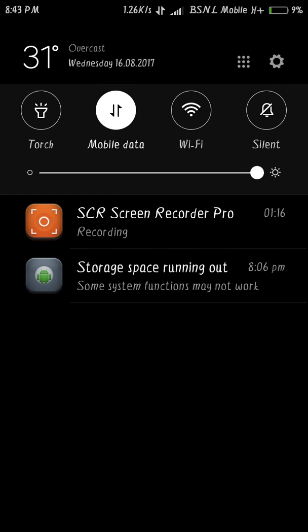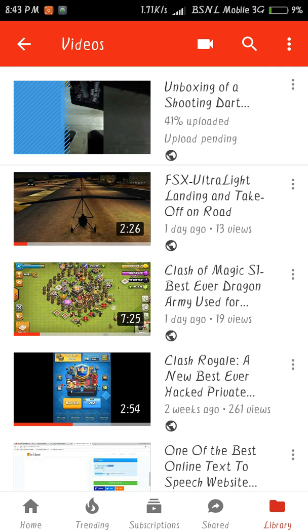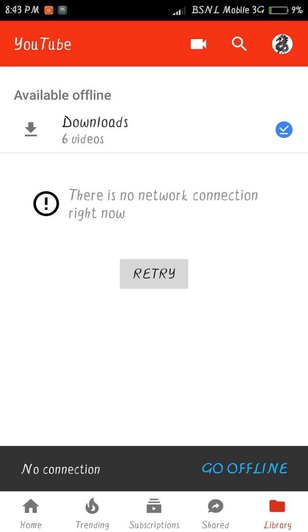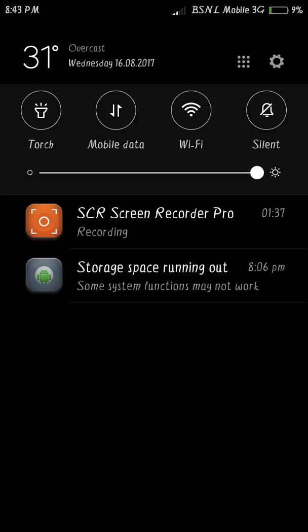The first thing you have to do is just turn off your Wi-Fi or mobile data while your video is uploading. After doing that, you can see the upload pending disappears — no connection shown.